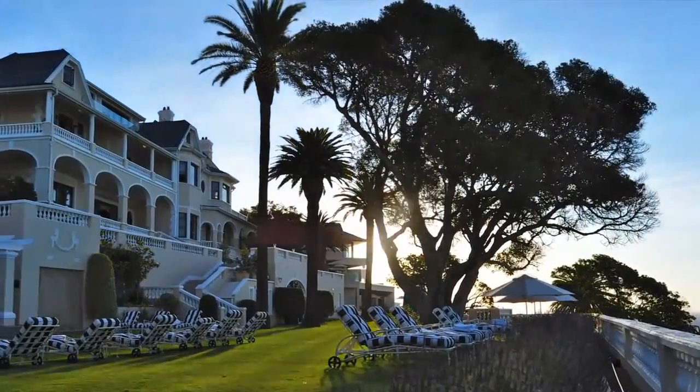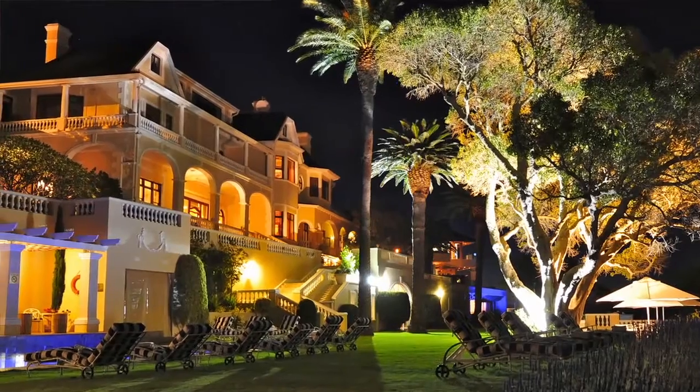We at Elliman House want to share our pride and excitement of being part of this wonderful, diverse and beautiful country, South Africa.